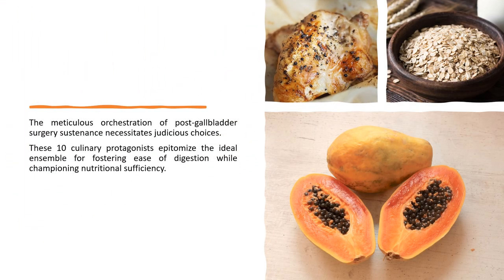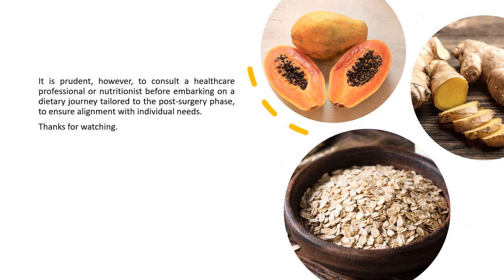The meticulous orchestration of post-gall bladder surgery sustenance necessitates judicious choices. These 10 culinary protagonists epitomize the ideal ensemble for fostering ease of digestion while championing nutritional sufficiency. It is prudent, however, to consult a healthcare professional or nutritionist before embarking on a dietary journey tailored to the post-surgery phase, to ensure alignment with individual needs. Thanks for watching.